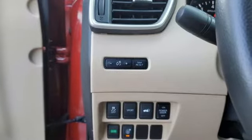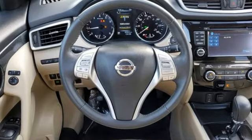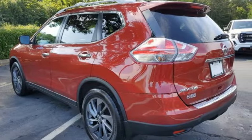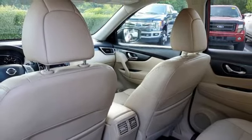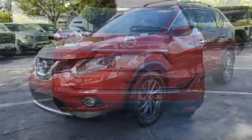Continuously variable automatic transmission. Front heated leather bucket seats. Integrated navigation system with voice activation. Dual zone climate control. Power lift gate. Bluetooth wireless audio streaming. Hands free lift gate. An inline four-cylinder engine.